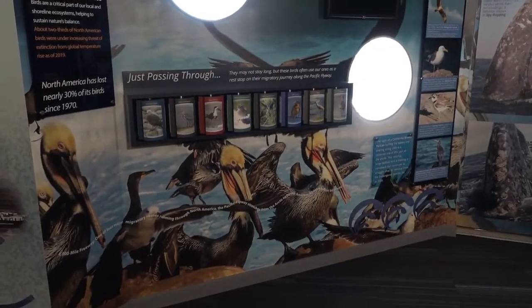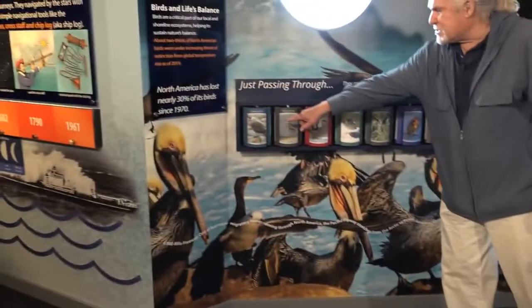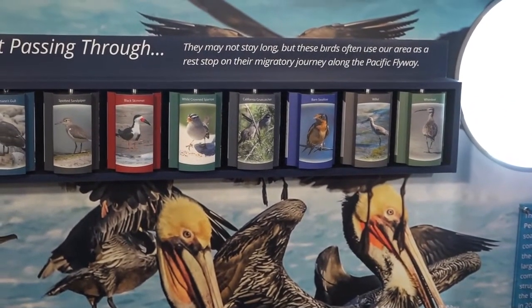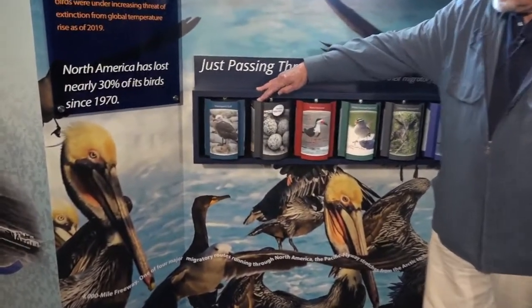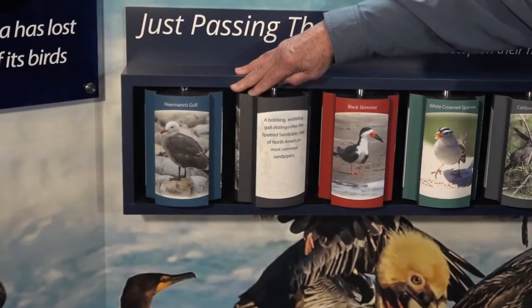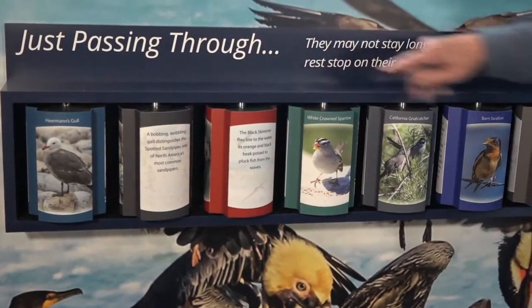Moving on to the next section, we're looking at the Sky Riders — the birds that fly overhead on this specific flyway that comes by us. Billions of birds migrate every year across the U.S., and we have a group of interesting birds here including Heermann's Gull, Spotted Sandpiper, Black Skimmer, and the Whimbrel, all seen on this coastline. We give you an opportunity to learn more about each bird, including the actual egg size — for example, the bobbling, wobbling gait distinguishes the Spotted Sandpiper — and you get the same kind of information for the Black Skimmer.